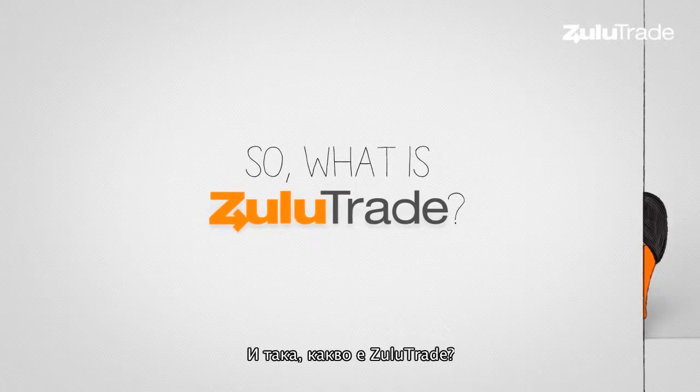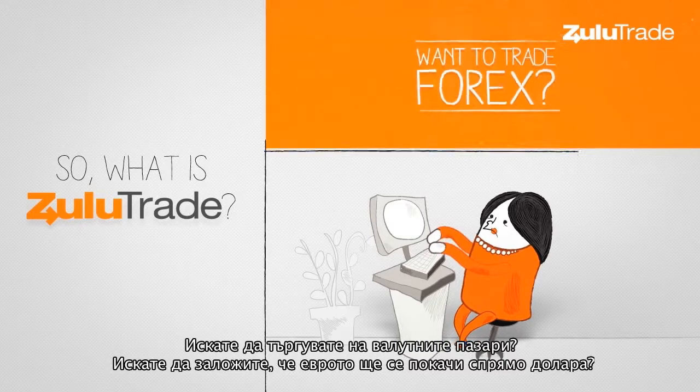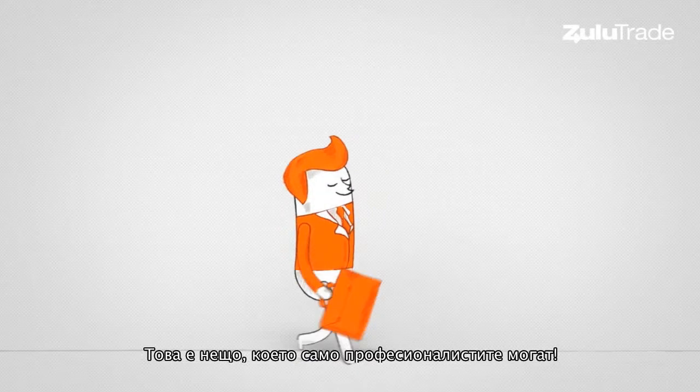So what is Zulutrade? Want to trade Forex? Want to bet that the euro will go stronger than the dollar? Not easy. This is something that only professionals can do.